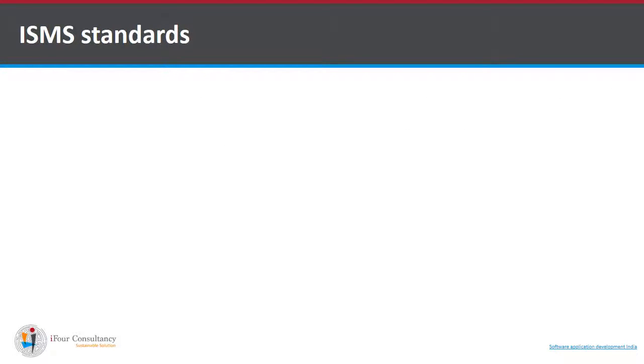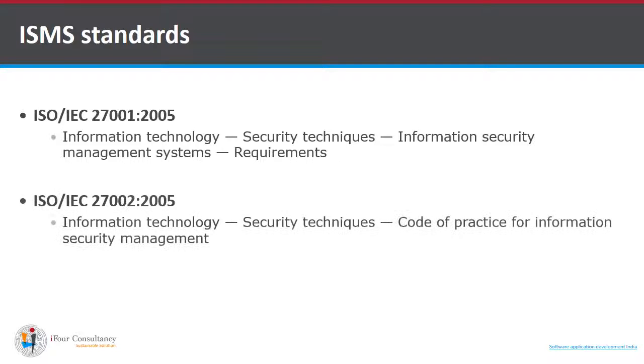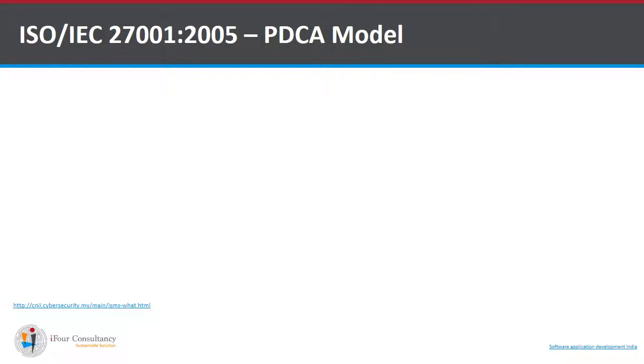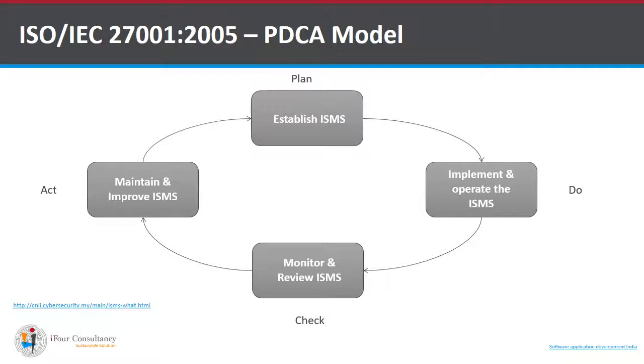ISMS standards include two international standards: first, ISO 27001-2005, and second, ISO 27002-2005. ISO 27001-2005 follows a PDCA model. PDCA stands for Plan, Do, Check, and Act. In the Plan phase, the ISMS is established. In the Do phase, we have implementation and operation of ISMS. In the Check phase, we monitor and review ISMS. In the Act phase, maintenance and improvement of ISMS is done, completing the full PDCA cycle.